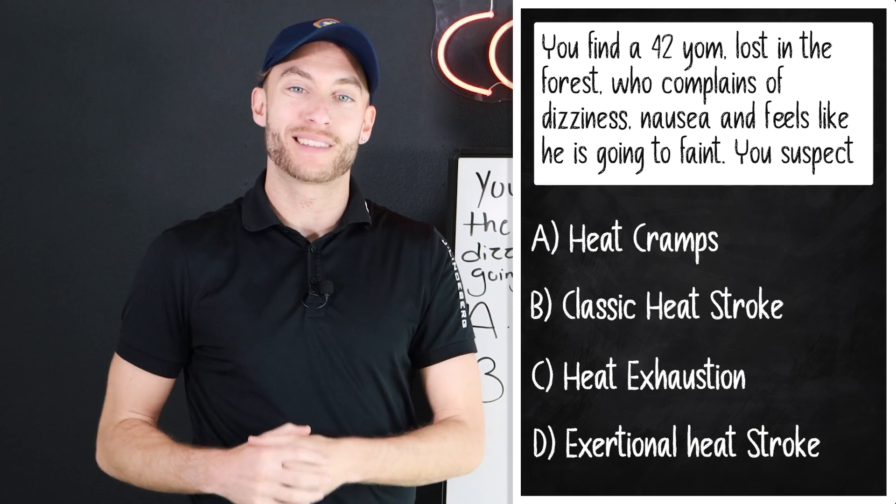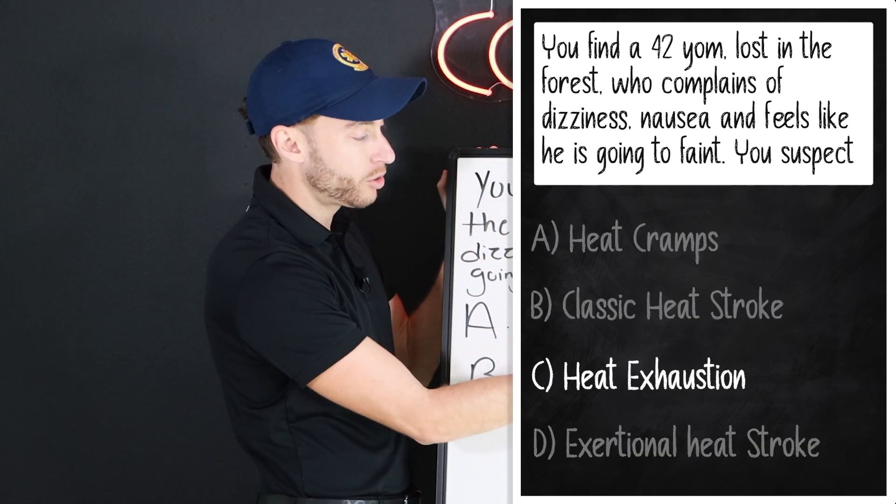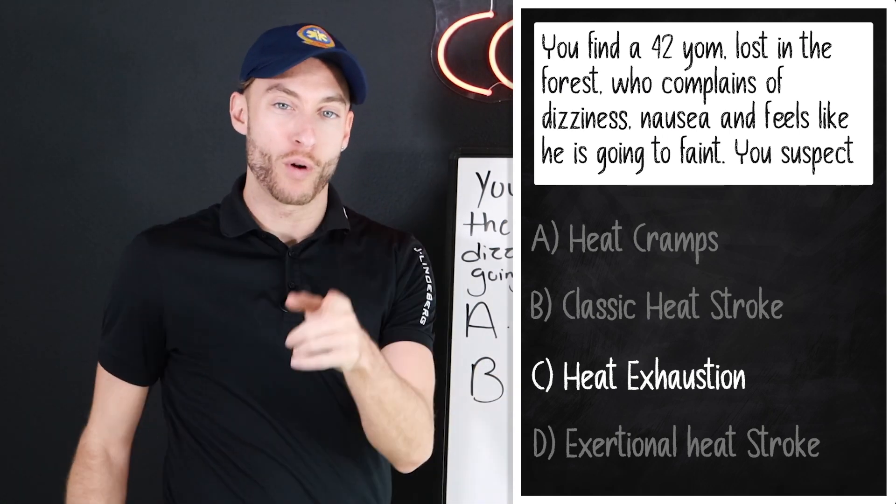Drop your answer in the comments down below. And the answer is C, heat exhaustion. Now, if that one threw you and you're like, why is that? I'm going to explain it right now.